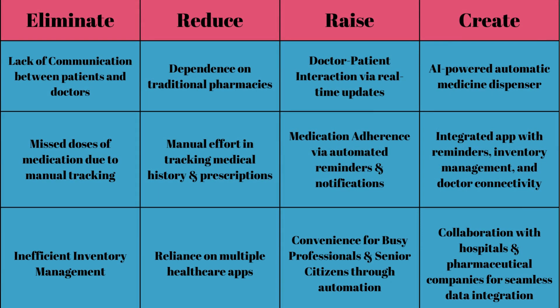Using our Blue Ocean solution, these are the changes we aim to achieve in the healthcare sector. As you can see on our ERRC grid, what we aim to eliminate is the lack of communication and make sure that nobody misses their medications again. With Nanomed, you will not have to track your medicines anymore or rely on multiple healthcare apps. Convenience will be at your fingertips, and we will be raising the level of medical adherence. With Nanomed, we would have created a medicine dispenser which will take care of everything that has to do with medicine.